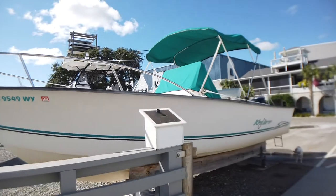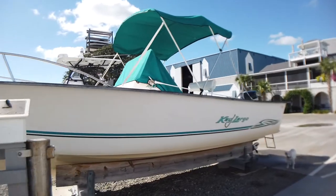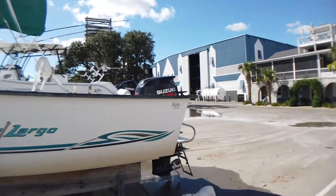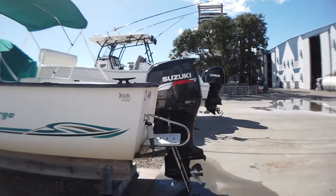This is a 2002 Key Largo 236 CC. She's 23 feet long, 8 foot 6 inches wide, and carries 110 gallons of fuel.